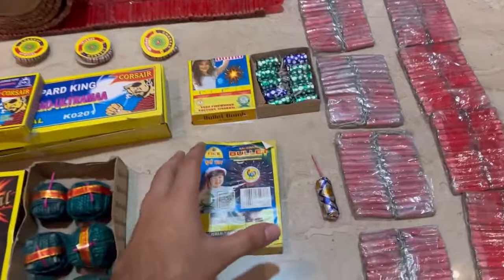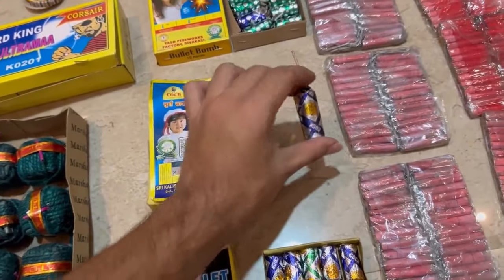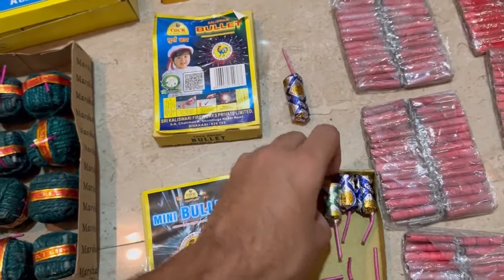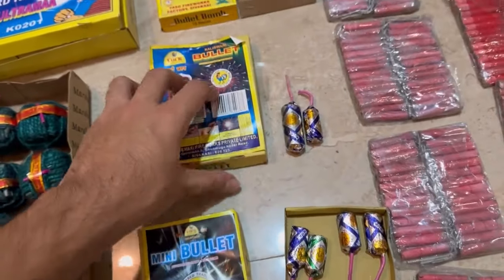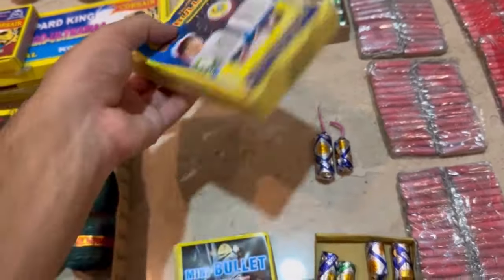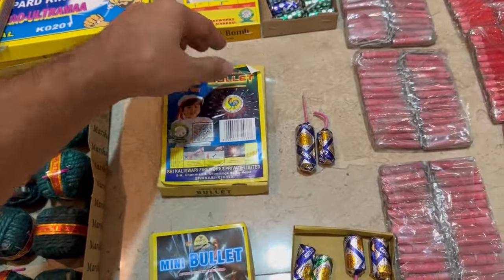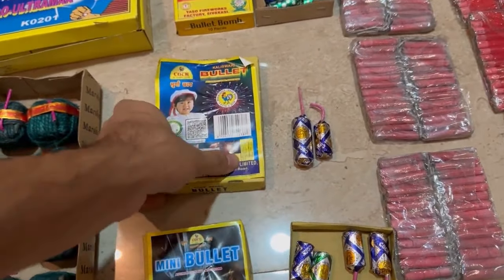Now here's another Murga's bullet bomb. This bullet bomb is so big, you can see it. Its MRP is 140 rupees and we got it for 40 rupees. So let's test this.